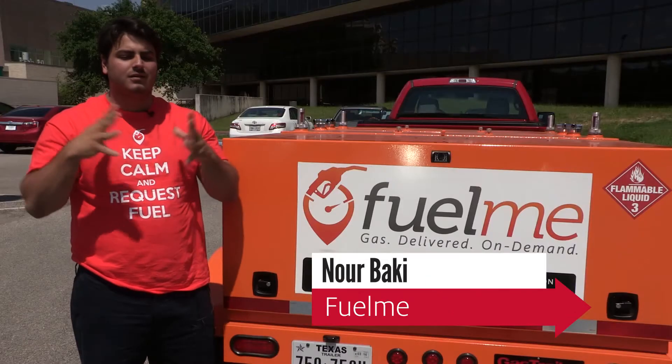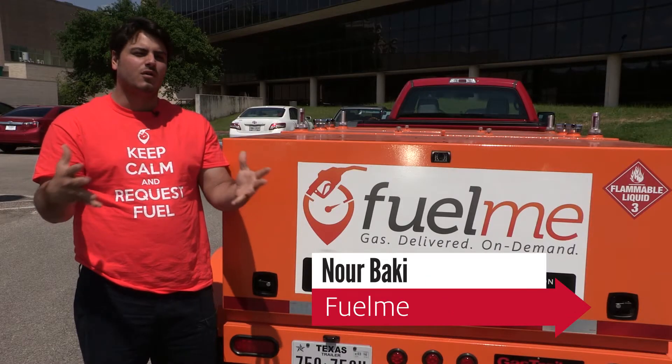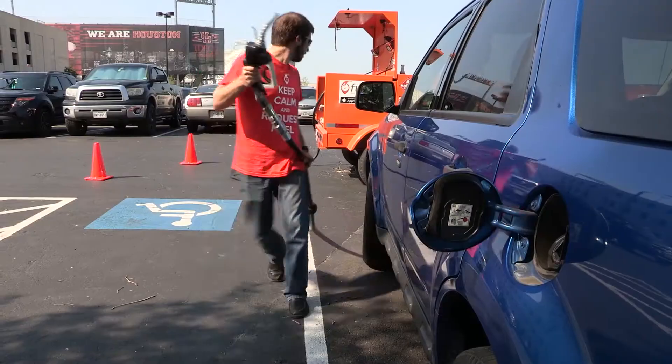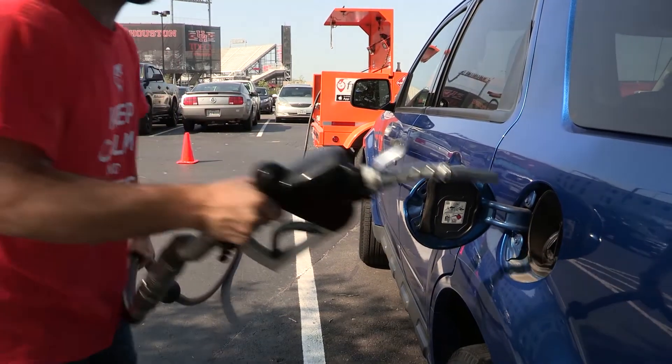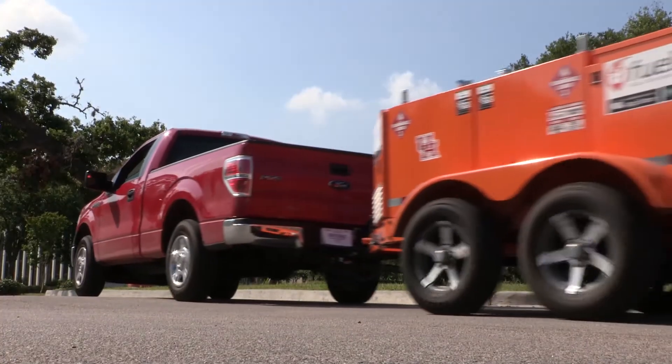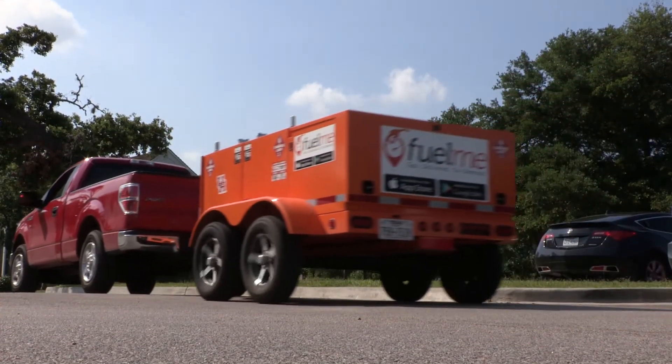We realized we've been filling up our cars the exact same way for over a hundred years. We thought, let's see if we can do a solution — let's try to make it a little bit more convenient for people to get their cars filled up. So Isam Nahas and Noor Bakke created Fuel Me, a new app that brings the gas station to you.